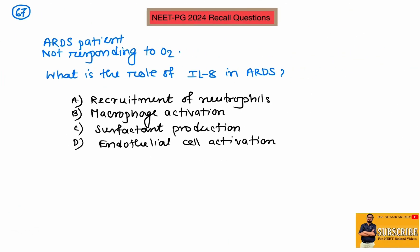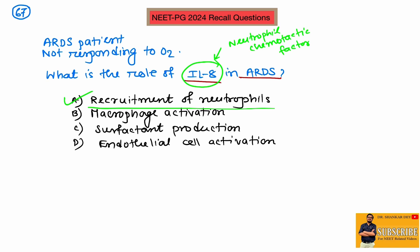Question number 67: an ARDS patient not responding to oxygen — what is the role of interleukin-8 in ARDS? Interleukin-8 is also known as neutrophil chemotactic factor. As the name implies, it helps in the recruitment of neutrophils. So in ARDS pathogenesis, the role of interleukin-8 is recruitment of neutrophils.